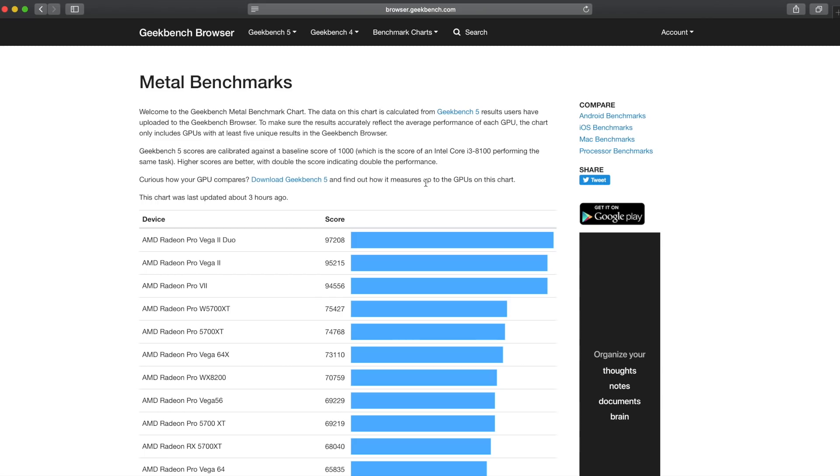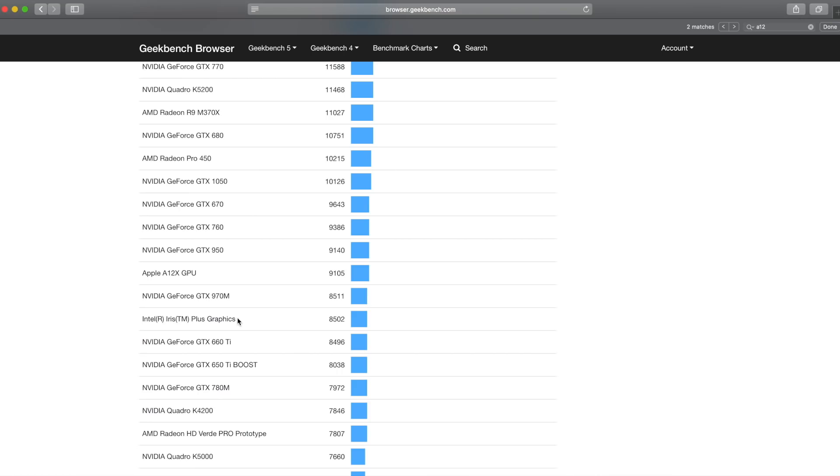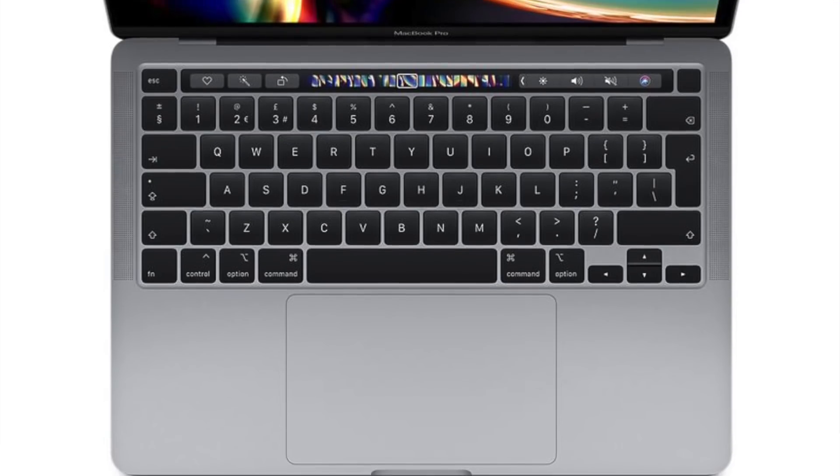Let's find Apple's A12 GPU. The Apple A12X GPU scores 9,105. I don't see the A12Z on this list, but it is basically the same chip as the A12X, though it does score a little bit higher. Just below the A12X score is the Iris Plus graphics, scoring 8,502. This is the onboard graphics in Intel's latest 10th generation CPUs, as found in the 2020 13-inch MacBook Pro 4-port version. So already the Apple chips are outperforming Intel's, and bear in mind that the A12 is about two years old now.